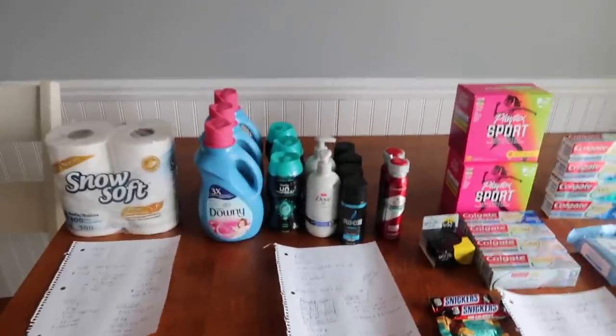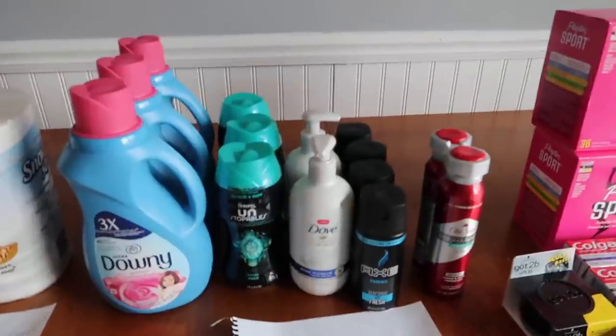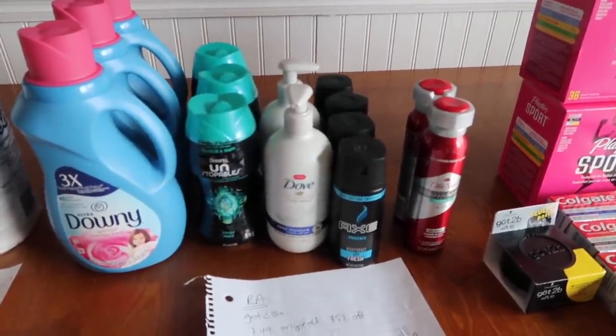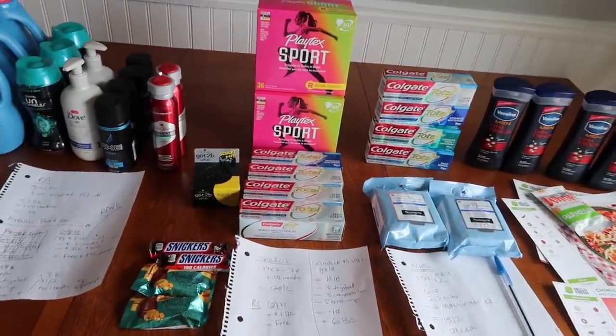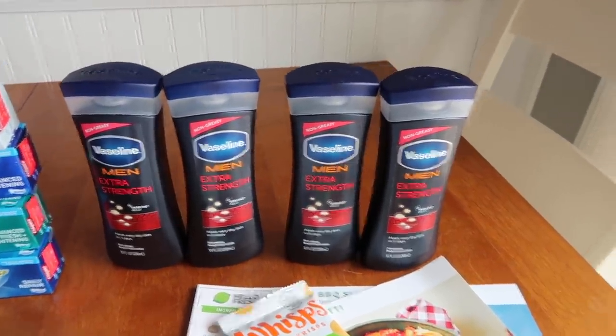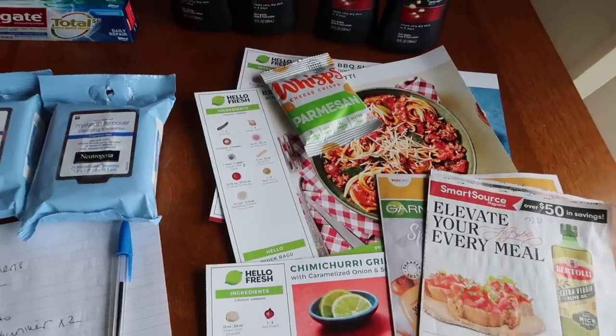Hey guys, Running Kimona here. We have a lot of stuff going on — some cheap toilet paper at Aldi, a whole bunch of Walgreens goodness including the Old Spice deal, a bunch of freebies over at Rite Aid — Rite Aid is on fire this week — nine cent lotion over at Meijer, some coupon mail, and a couple of HelloFresh dishes to share with you guys.